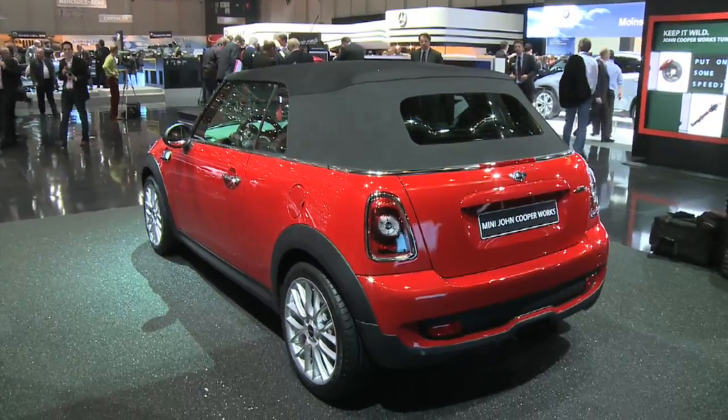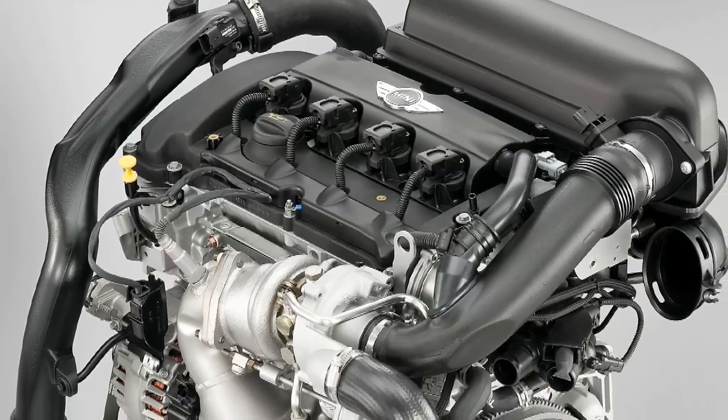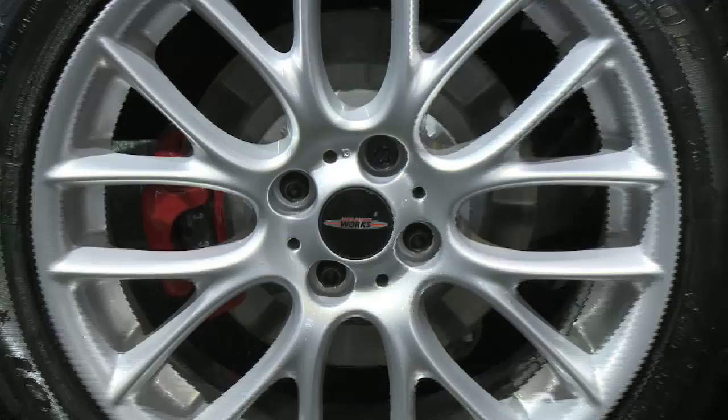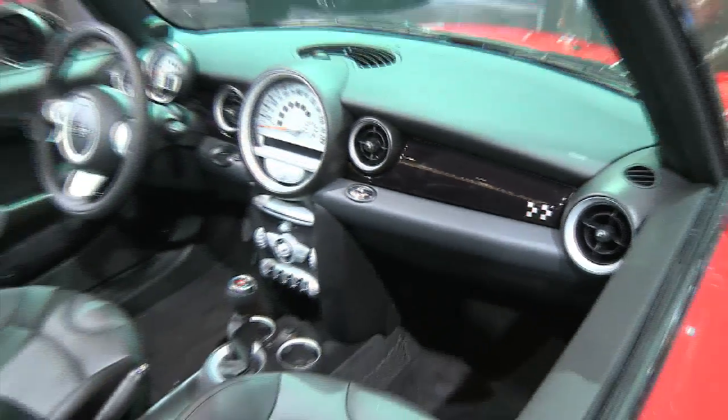What do you get for all that money? Of course you get the John Cooper Works name. You get more horsepower — more than 200 horsepower from a larger turbo. You get larger brakes. And most important, you get a bunch of badges and decals telling everyone that you have the fanciest Mini Cooper convertible model available.